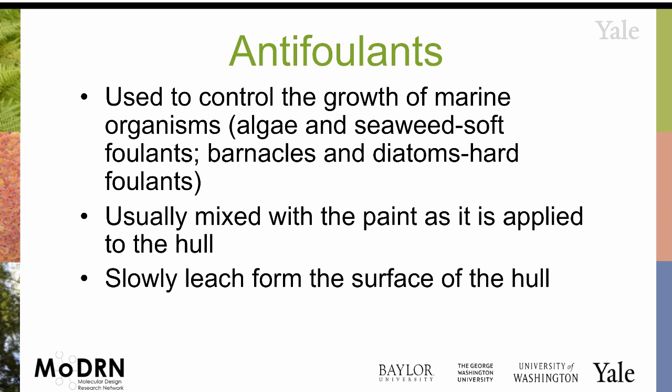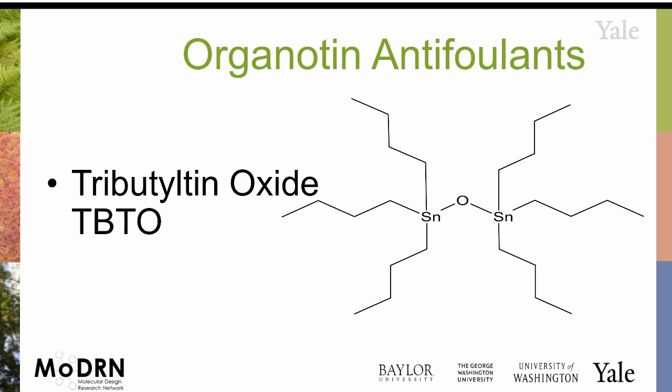The way that the foulants are applied is you blend them with the ship paint, and then the foulants are supposed to kill the barnacles and seaweed as they try to attach, and slowly leach to the surface in order to form a resistant layer. This has been the dominant antifoulant for many, many decades: tributyl tin oxide.